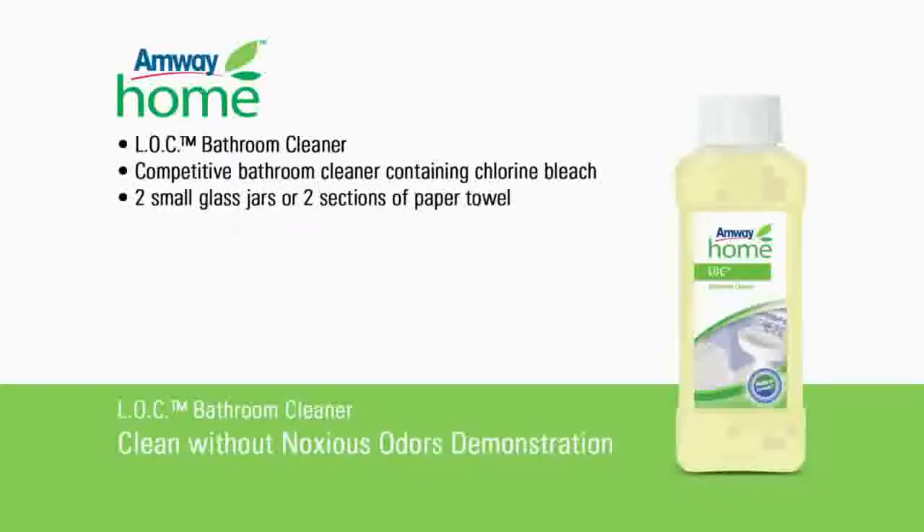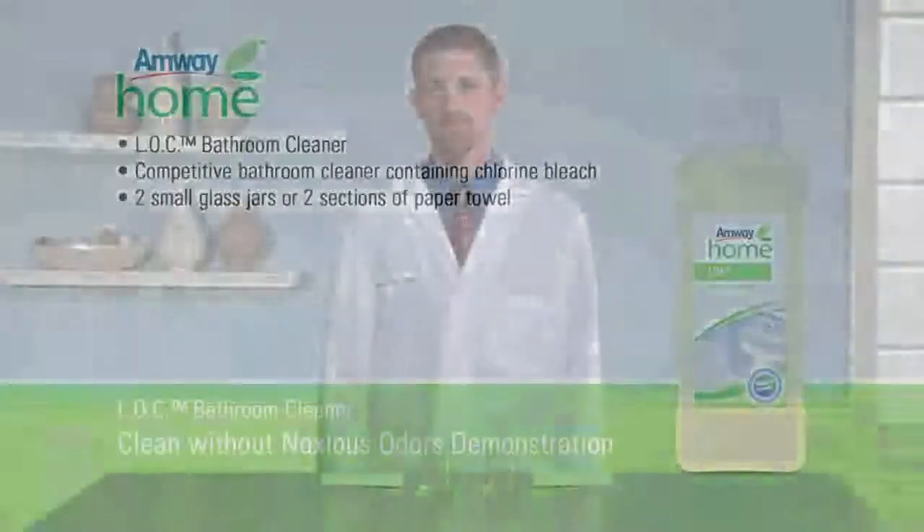You will also need two small glass jars, or alternately two sections of paper towel. This demonstration provides a fast and easy method of comparing the scent of Amway Home LOC bathroom cleaner to the competitive bathroom cleaner.